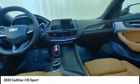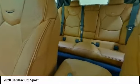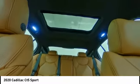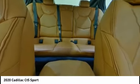Electronic stability control, alloy wheels, brake assist, traction control, remote keyless entry, four-wheel disc brakes, front license plate bracket, rain-sensing wipers, speed control, rear window defroster.